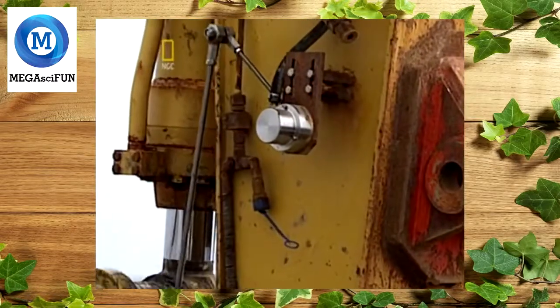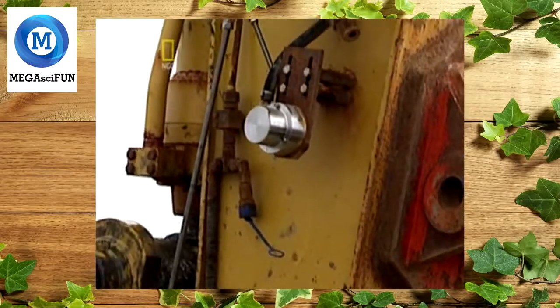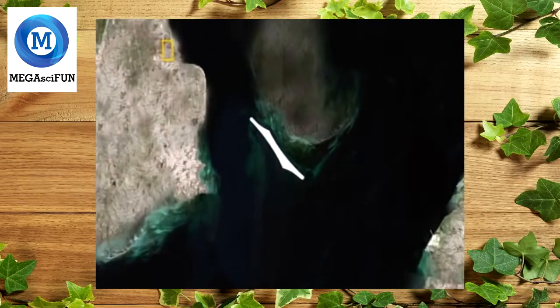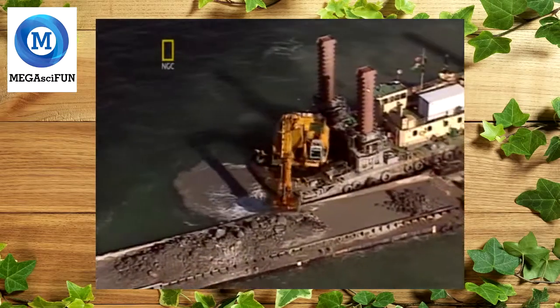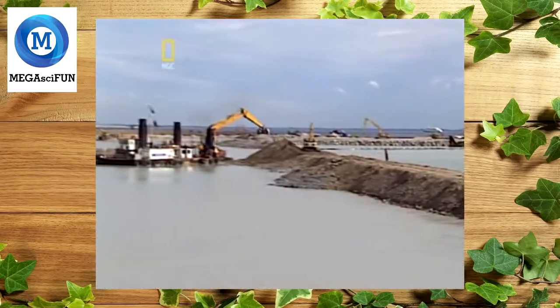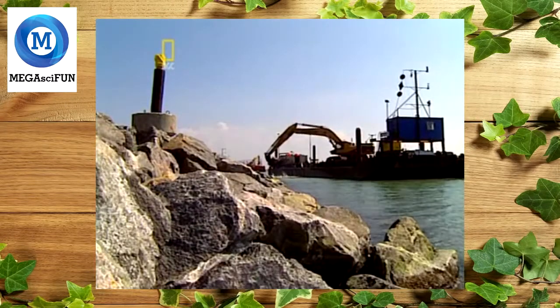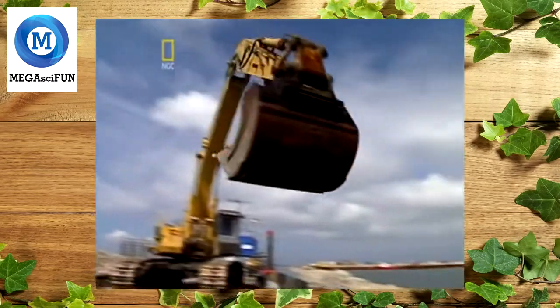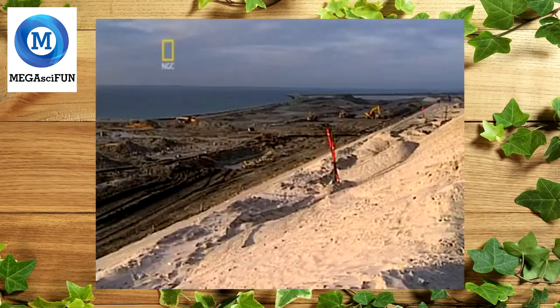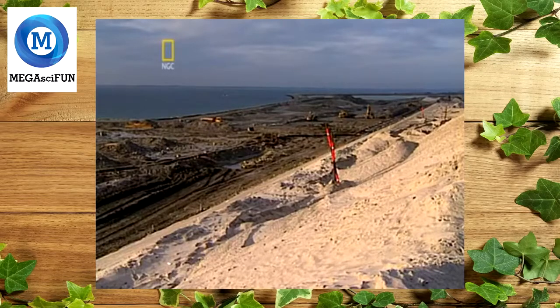Each load was carefully placed using GPS to create a perimeter 12 kilometers long. Then it had to be filled — an enormous task requiring millions of cubic meters of material. Denmark and Sweden got that material from the bottom of the sea.